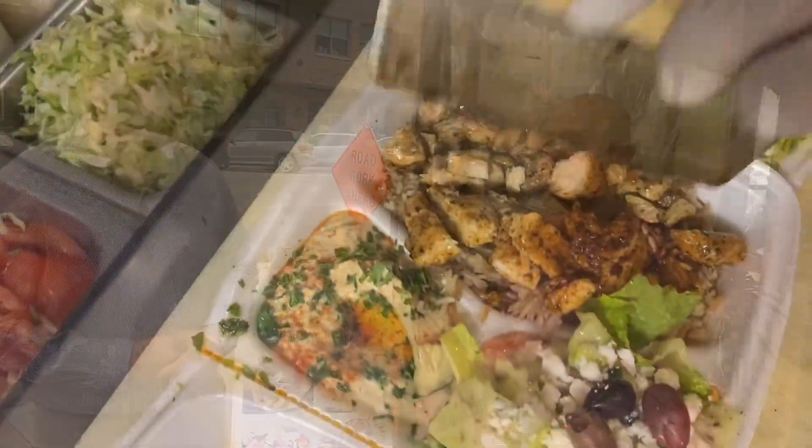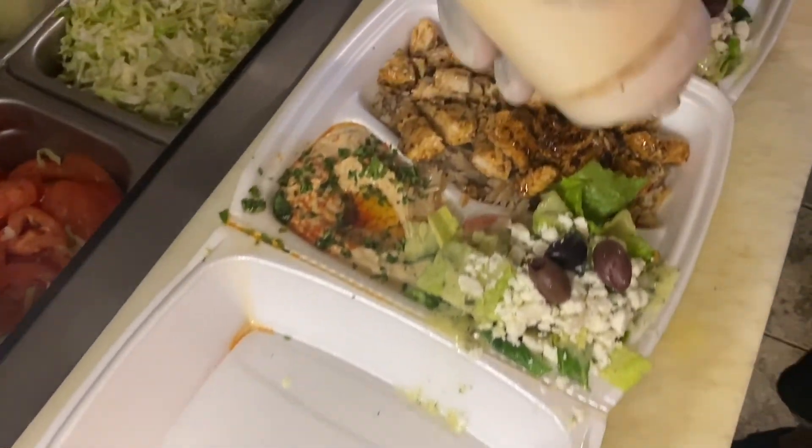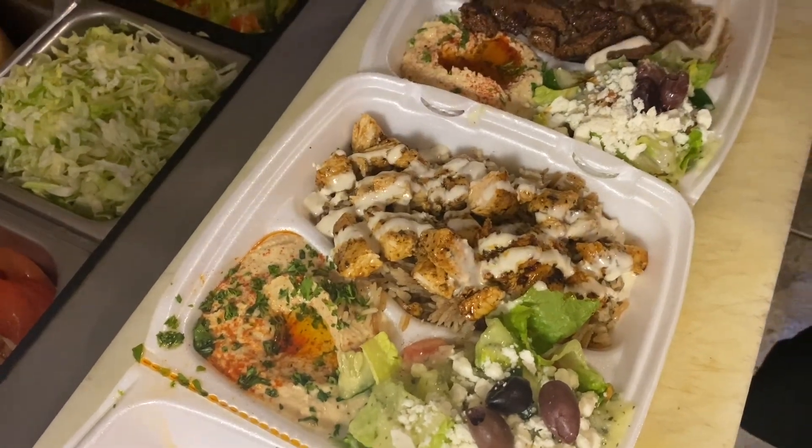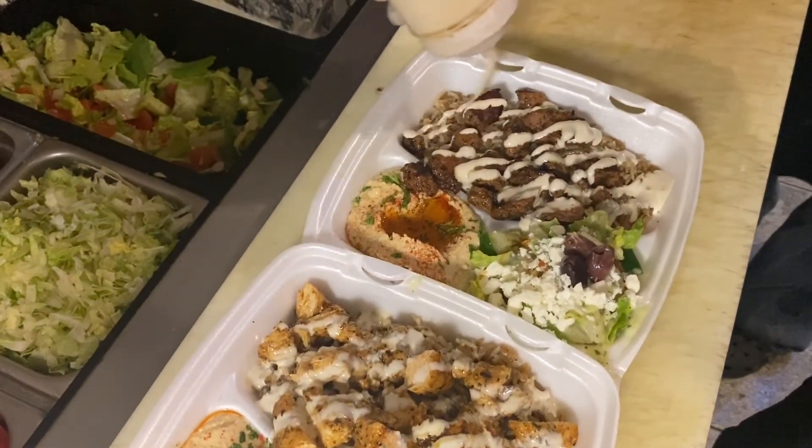We're open until 3:30 in the morning on Friday and Saturday nights. People can get food at that time too. You can't smoke at 3:30 since that's closing time and it takes about an hour to smoke, so if someone comes at 1:30, they can get food around 2 o'clock.